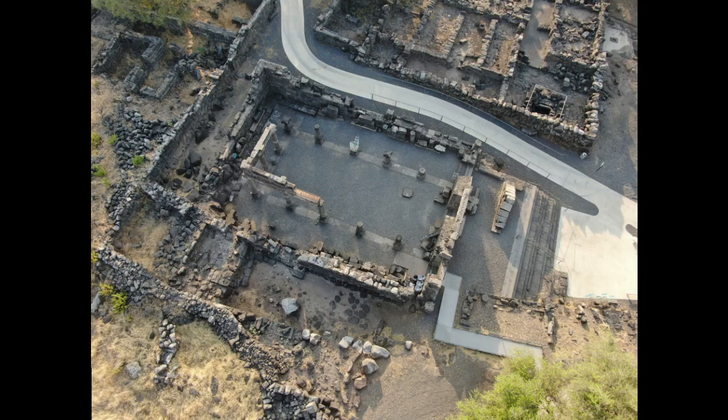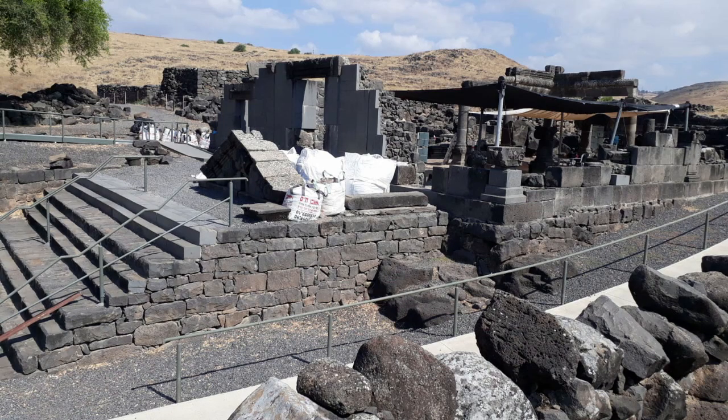Hello everybody! As we promised, here is an update on the excavation in the ancient synagogue in Korazim. We are now two weeks into the excavation and we already have new insights and corrections regarding the ancient synagogue.